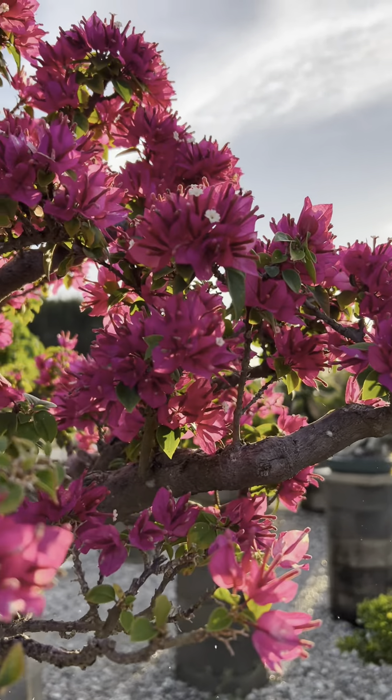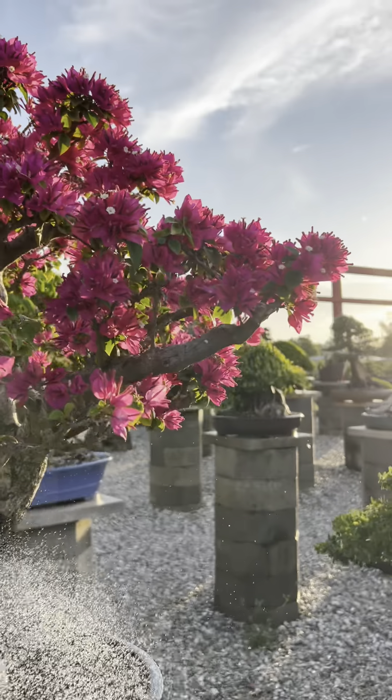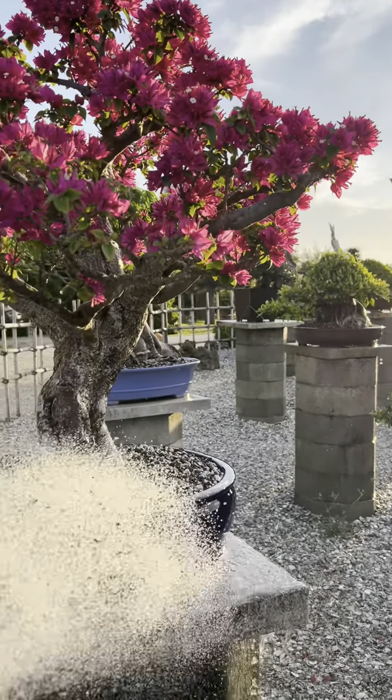Love this pink color when the sun just hits it right. This pixie bougainvillea.